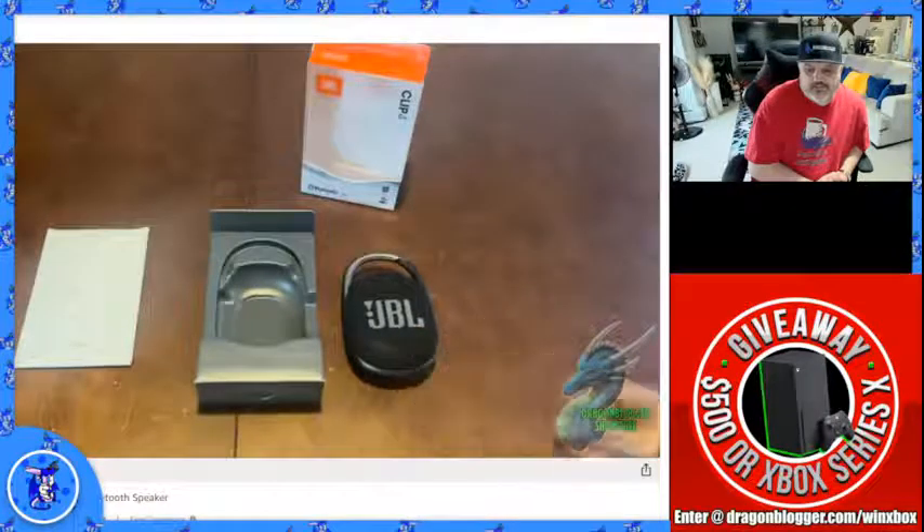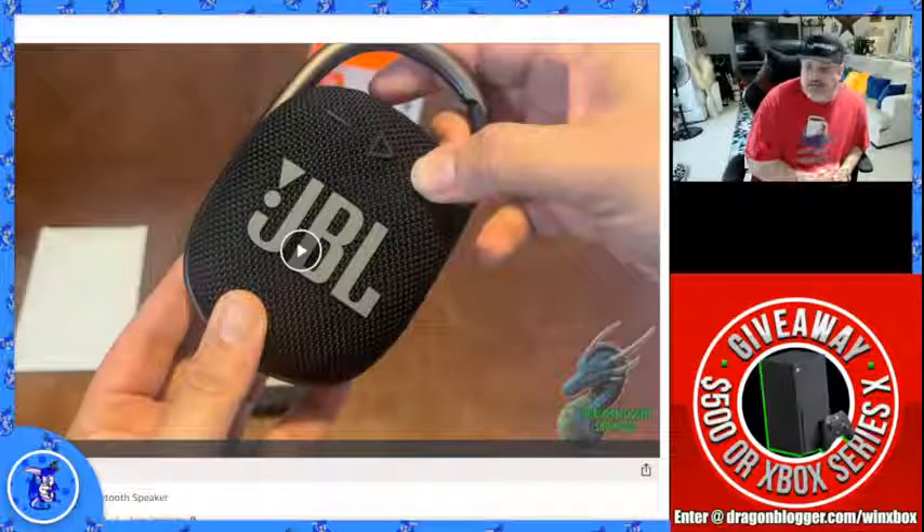So if you're looking for a nice little speaker that fits those needs, definitely check this one out. Nice little product.